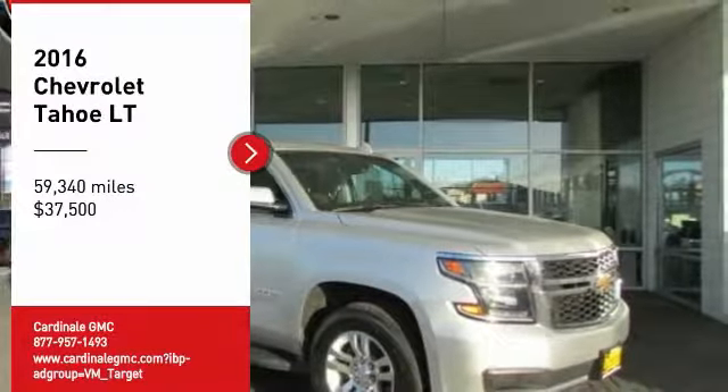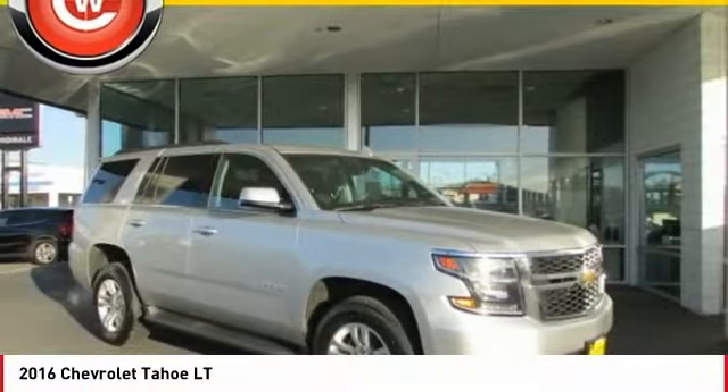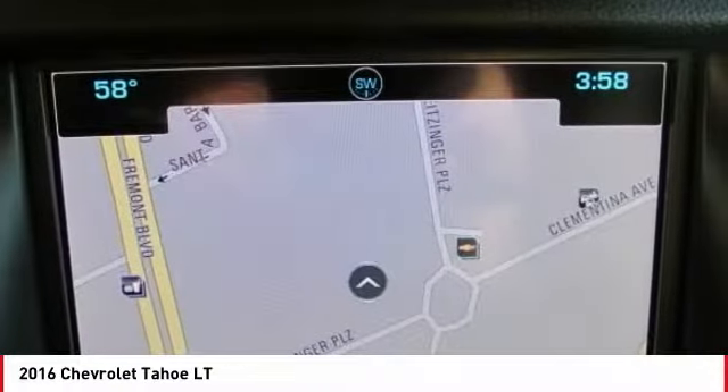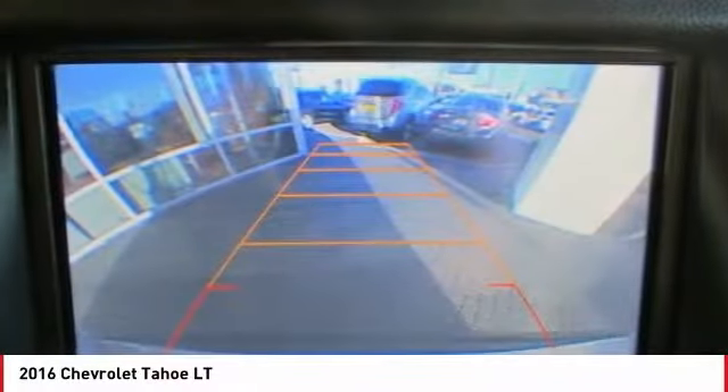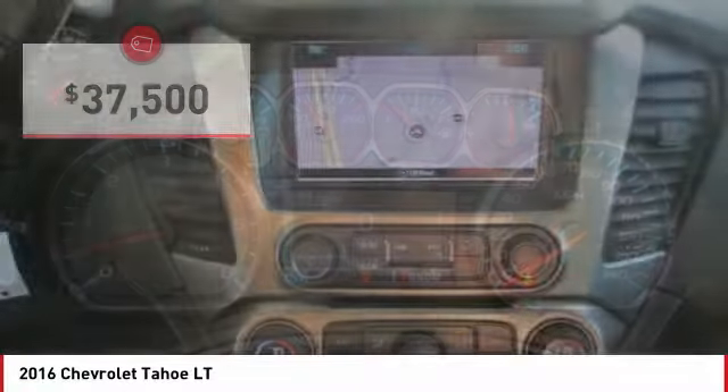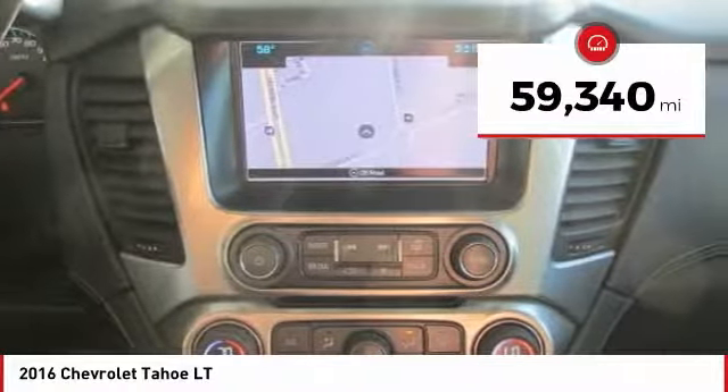Stop by and take a look at the 2016 Tahoe. Tahoe has been the best-selling sports utility vehicle, accounting annually for more than 25% of all full-size SUV registrations in the United States, and is priced below $40,000. This vehicle has less than 60,000 miles.